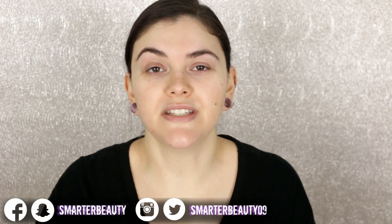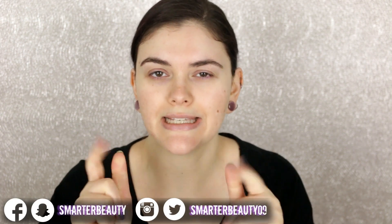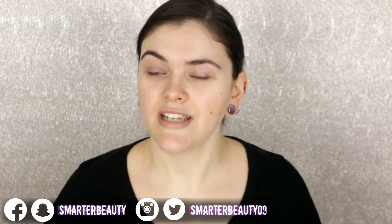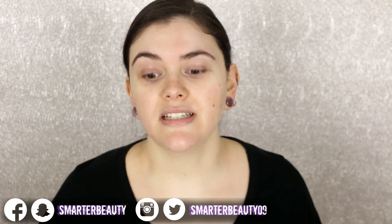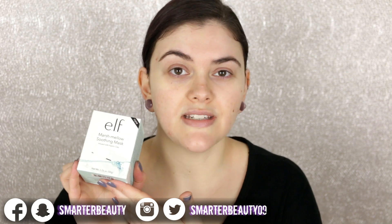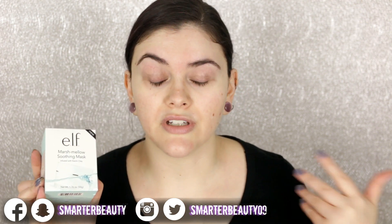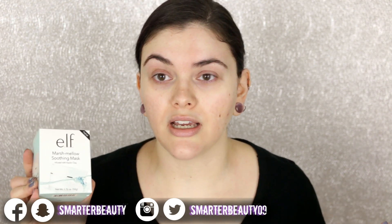Hey guys, welcome back to the channel. Happy Tuesday! Today we're doing another Test it Out Tuesday. If you're new to the channel, I do have a full playlist of these videos. Basically, I'm going to be putting a new product to the test that I have not tried yet — pretty much like a first impression. I'll give you guys my thoughts and opinions on the product: did it work, did it not work?